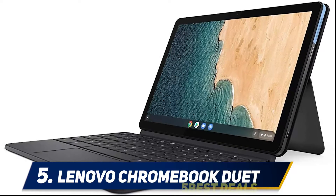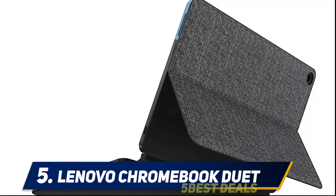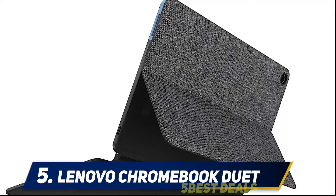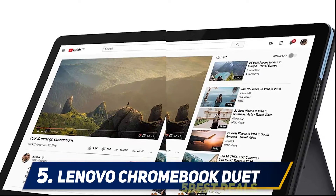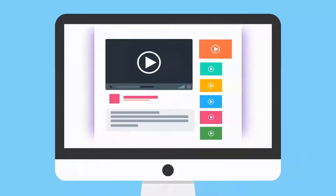This Lenovo Chromebook Duet review shows why it should garner deserved attention for its value proposition, giving you a two-in-one with a solid screen and long endurance for less than the iPad or Surface Go cost before their keyboards — if only its keyboard weren't so cramped and its hinge felt a bit more solid. For more information and price, check out the product links in the description.